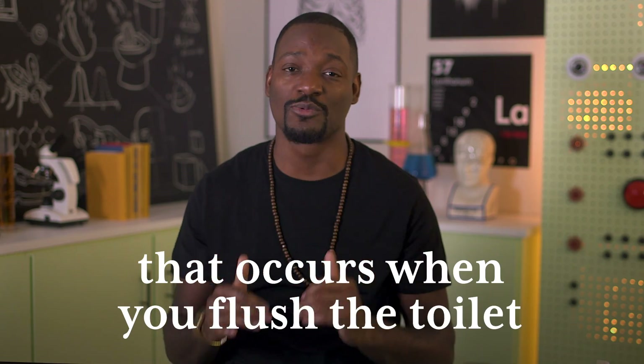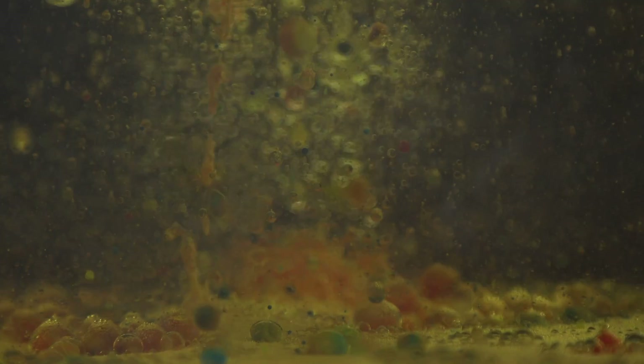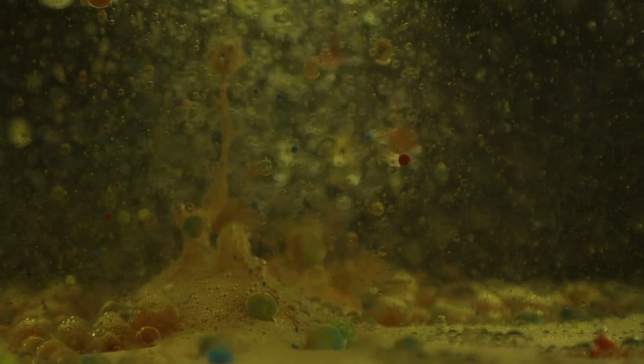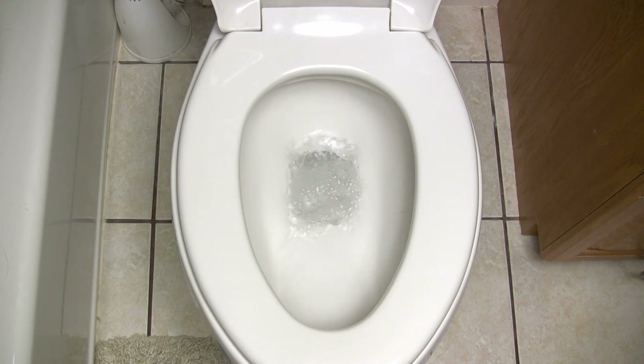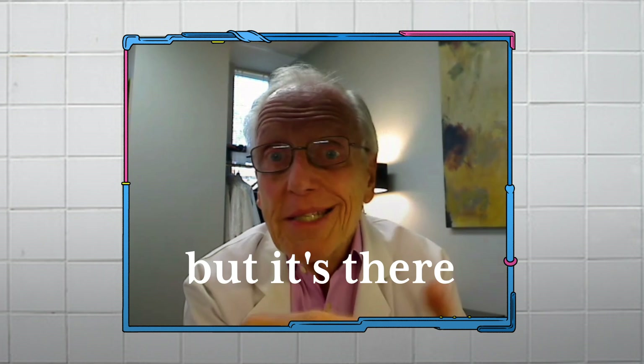Then there's toilet plume — the spreading of bacteria that occurs when you flush the toilet. You have material in a bowl or a sink or a toilet, and then you move that material, the water, with energy. That's the flush. And you do get some aerosolization of the moisture. You can't see it, but it's there microscopically. And some of that can contain bacteria.